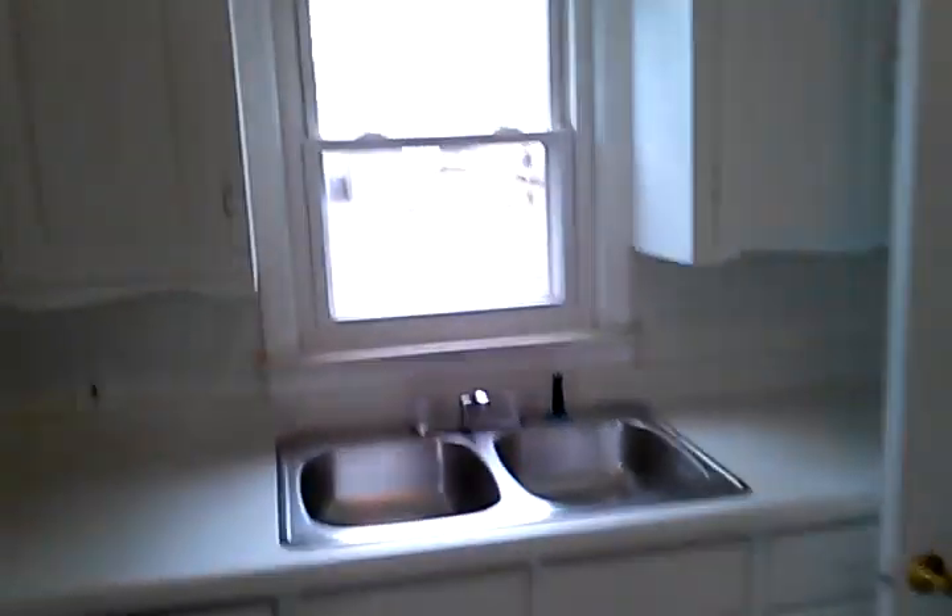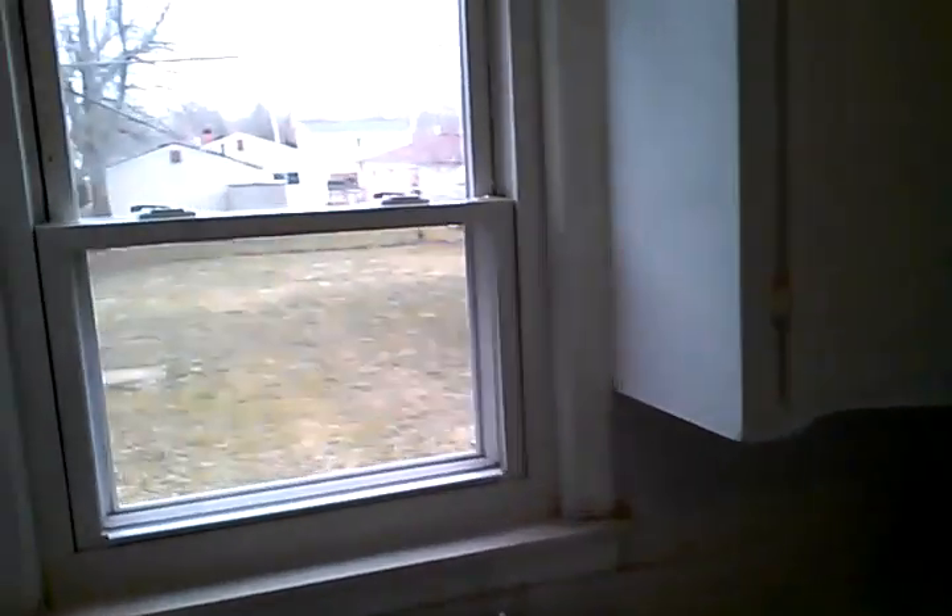Now we come to our kitchen — it's a good-sized kitchen with plenty of room for your refrigerator and stove, and it faces the back of the house, giving a great view of the backyard.